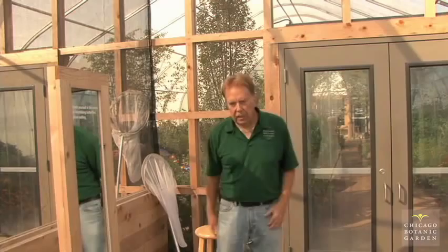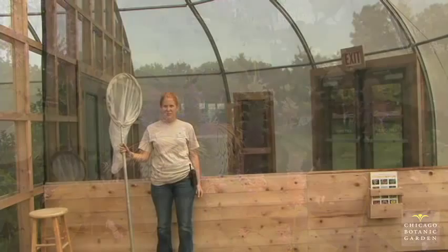Sometimes it gets a little warm, so there's a stool here for comfort. It gets really hot in summer, so make sure to take care of yourselves and have water in here. This display tends to get really warm, but this station is so important — we need to be really attentive. This is the last spot to make sure we don't have any hitchhikers getting out, because these butterflies are non-native.